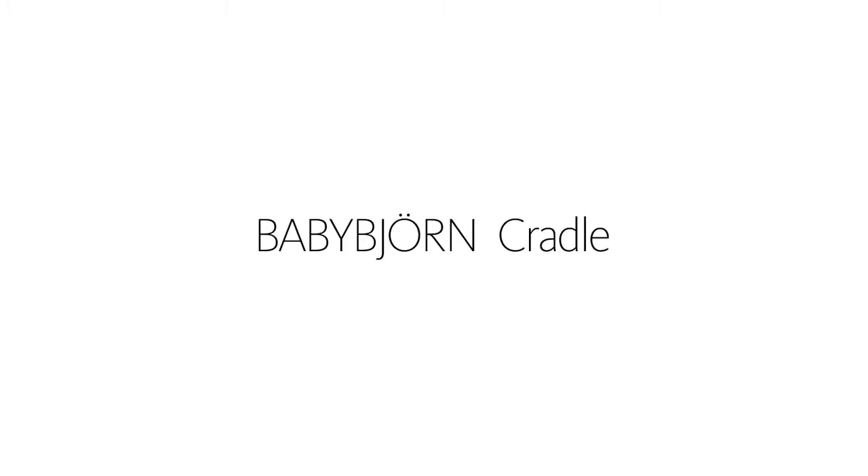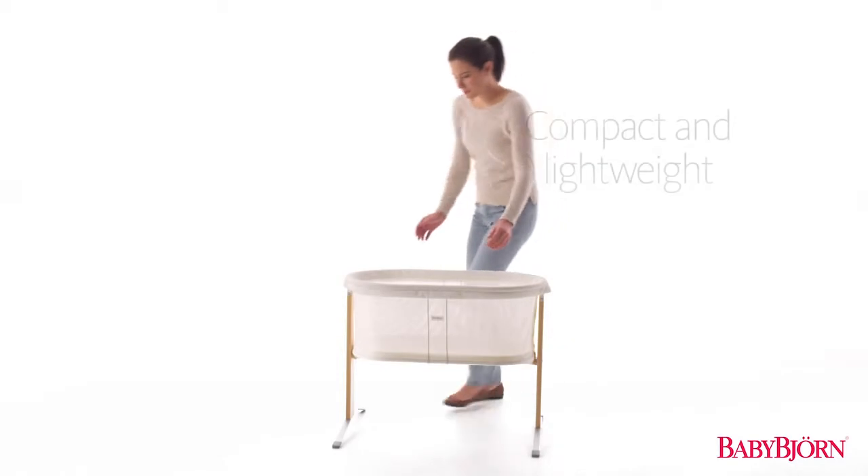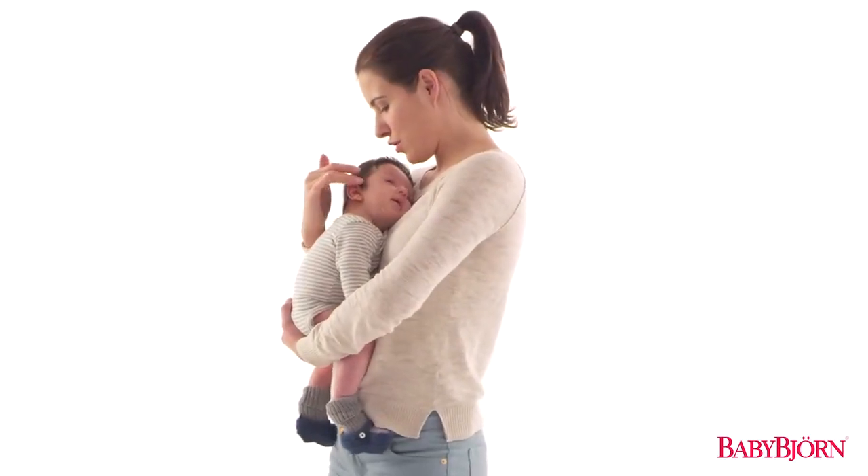Safe and peaceful sleeping for your newborn's earliest days, from newborn to approximately six months. The Baby Bjorn Cradle is compact and lightweight, so you can easily move your little one from the nursery to the kitchen, or wherever you need to be.